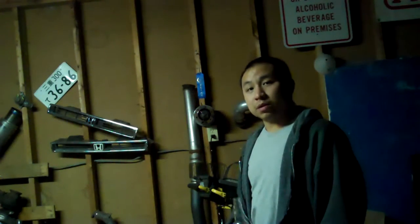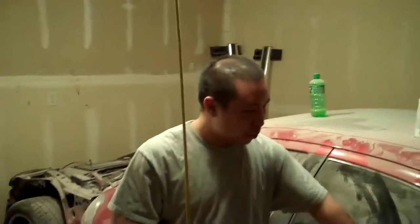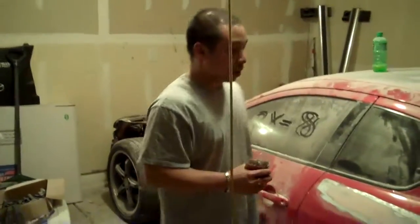Now that you've seen my cars, let's go check out my buddy's car. We're over here at my buddy's house taking a look at it. It's a Mazda RX-8. It's a work in progress right now — he's been doing a lot of work on it.